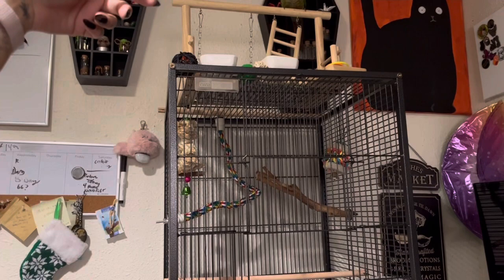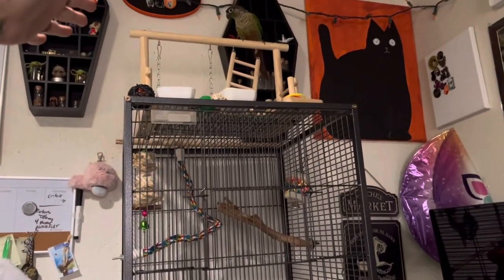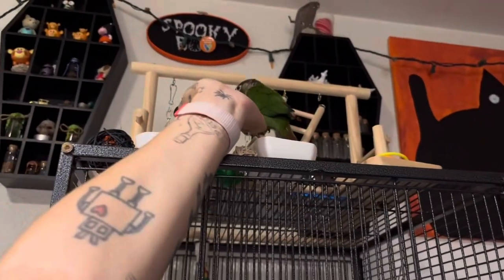You coming down? You coming down? No? Yes? Come on baby. Coming over — that's a baby bird!